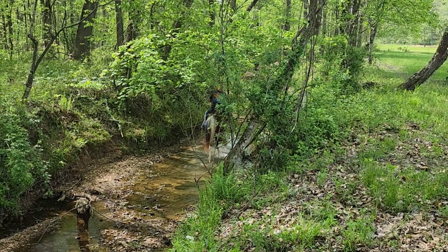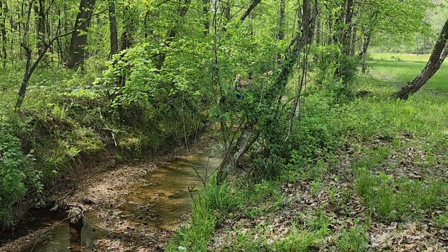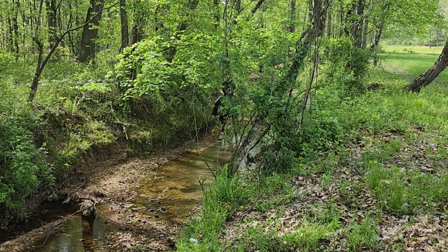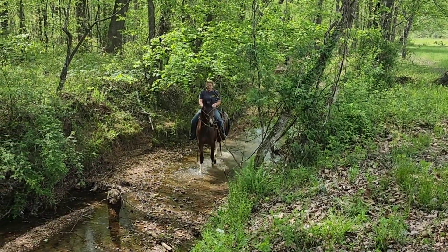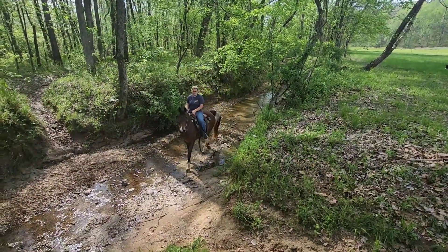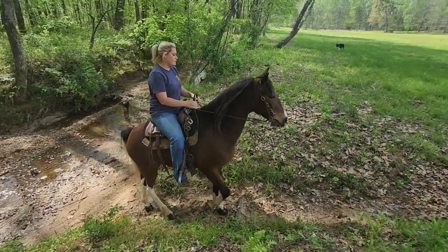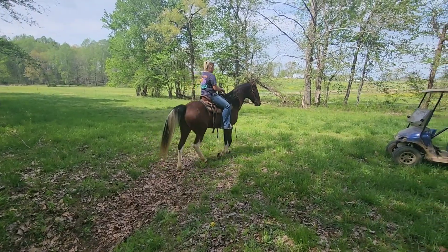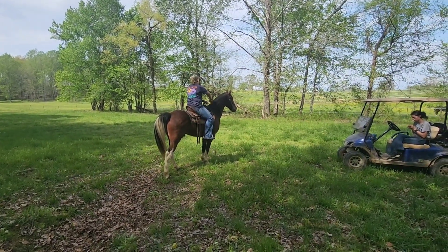He loves the water, absolutely loves the water, but he didn't even attempt to lay down on anybody. He loves to drink it, loves to play in it. That made a pretty picture. Very, very nice. We're going to get a little bit more gaiting out of Ozzy as we go on to the second creek.